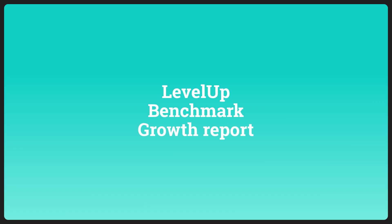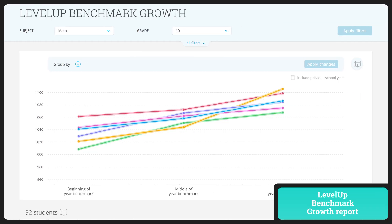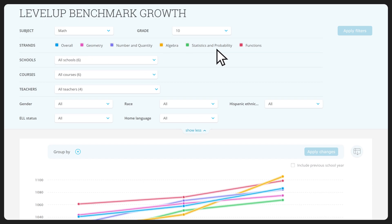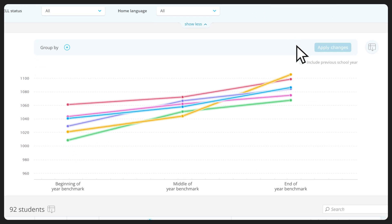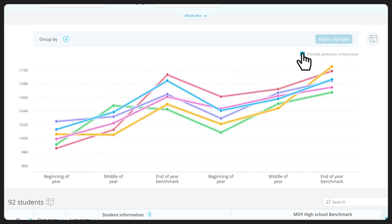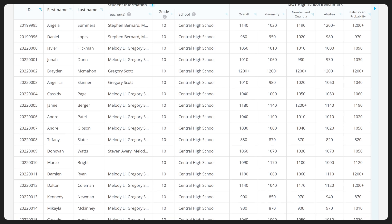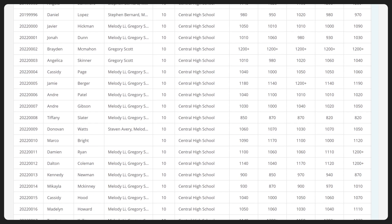For a long-term perspective on students' progress, head to the Level Up Benchmark Growth report. In this report, you can visualize benchmark growth overall and in each strand. See how the same group of students performed across this year and the previous school year. Then, use student-level results to target your intervention efforts and give every learner the support they need.